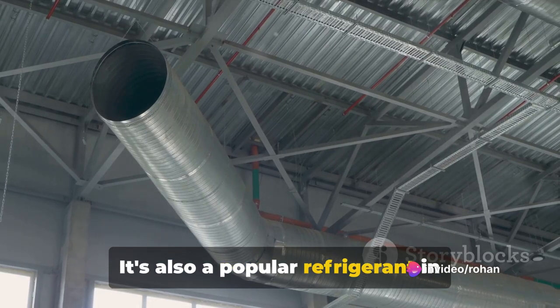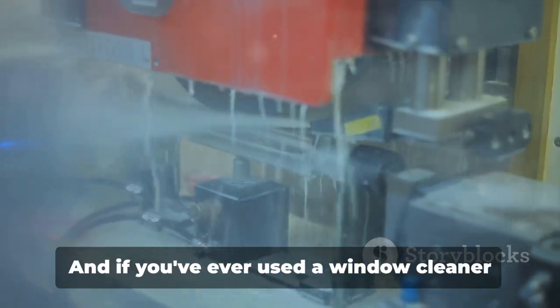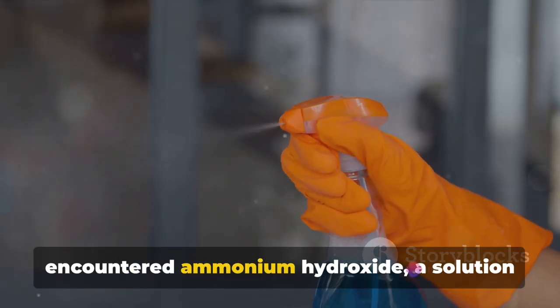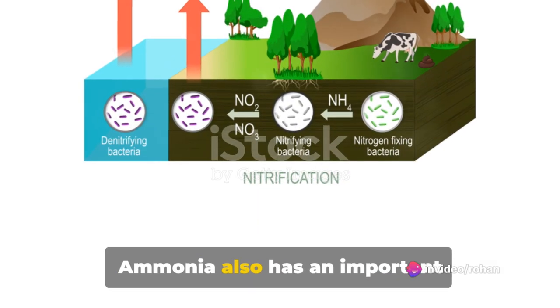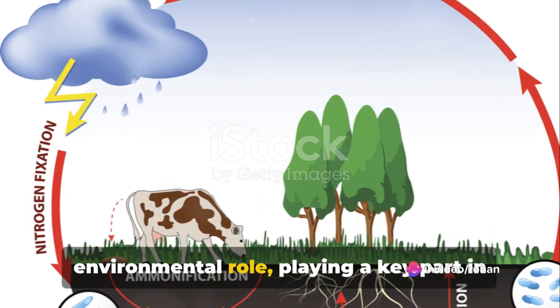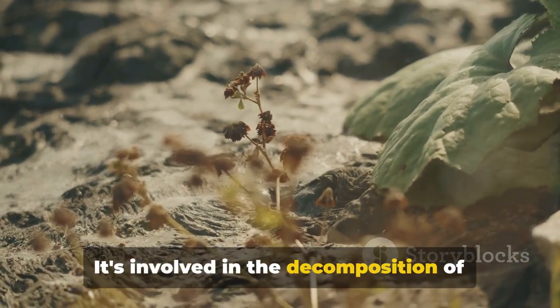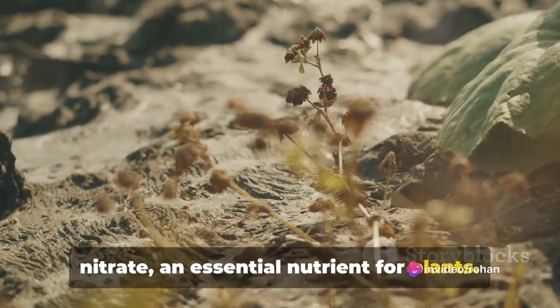It's also a popular refrigerant in industrial cooling systems, thanks to its excellent heat-absorbing properties. And if you've ever used a window cleaner or floor stripper, you've likely encountered ammonium hydroxide, a solution of ammonia in water. Ammonia also has an important environmental role, playing a key part in the nitrogen cycle in nature. It's involved in the decomposition of organic matter and the formation of nitrate, an essential nutrient for plants.